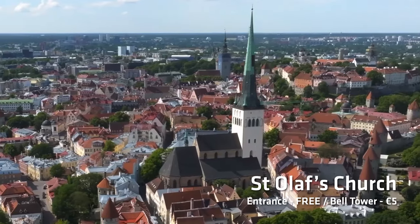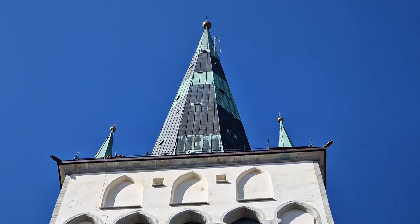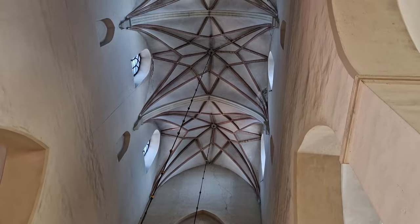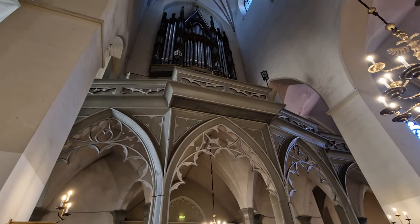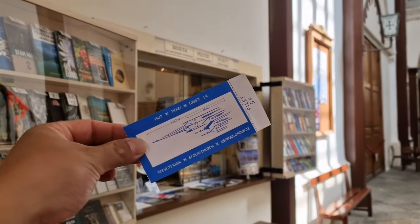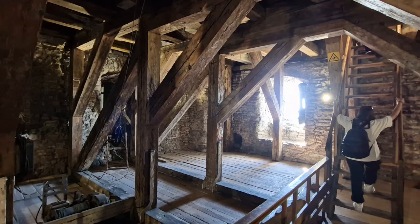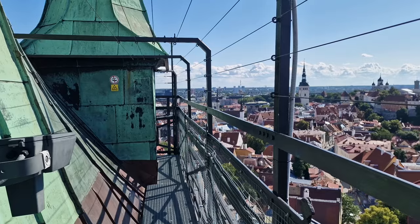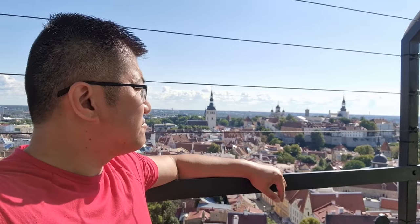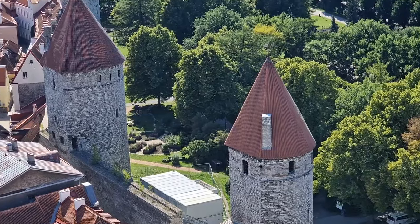Next up is St. Olaf's Church. At one point this was the biggest building in all of Europe, and the church spire is absolutely massive. The church itself is actually free to go inside — it's quite a plain-looking church, but a nice one nevertheless. If you can spare 5 euros, climb to the top of the bell tower. It's a very long and narrow staircase and you'll be climbing for quite some time, but when you get to the top you'll be rewarded with some of the most excellent views across the town.